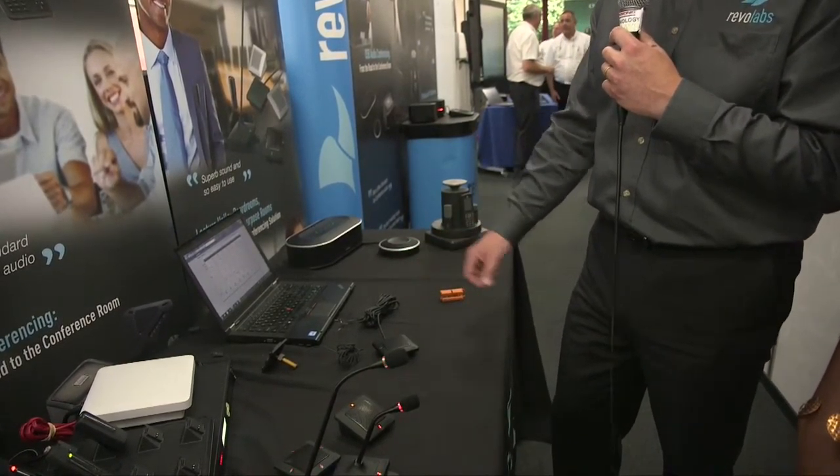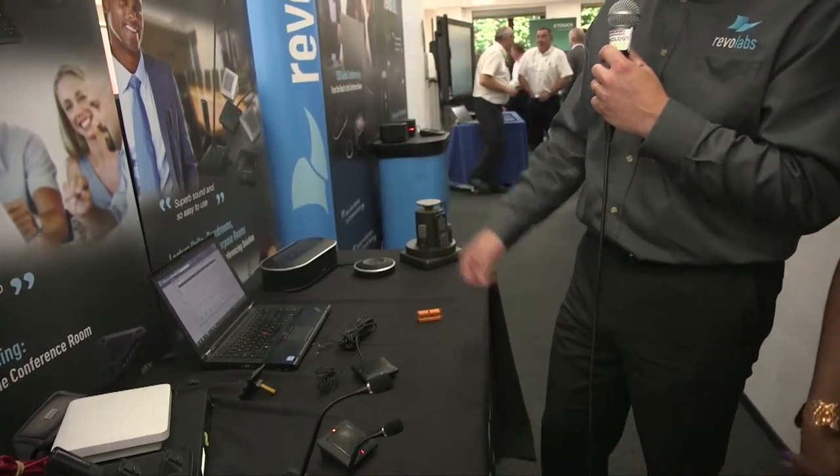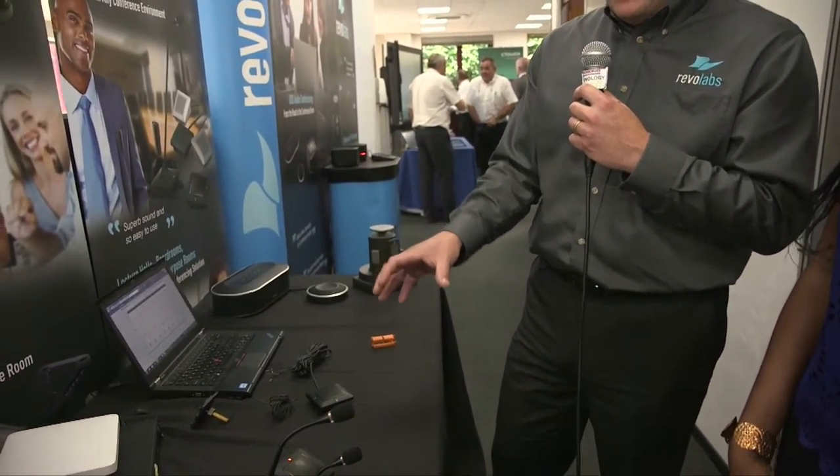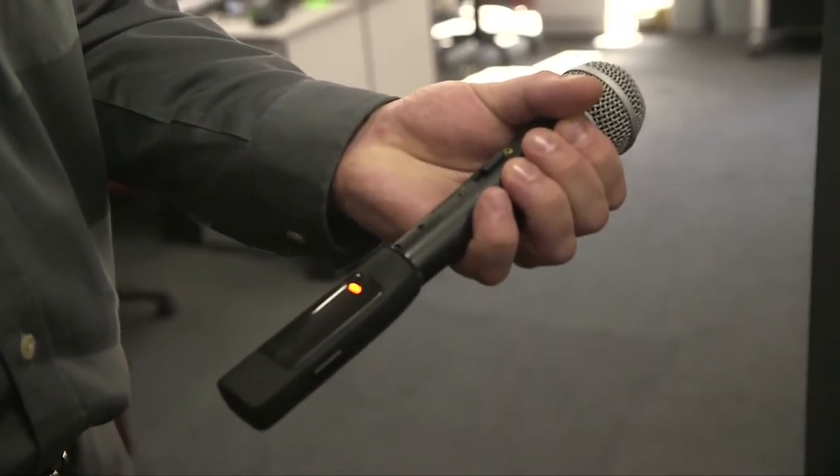These are all controllable with mute capabilities, working within a controlled environment with AMX, Crestron, or something similar. The most important thing from a client perspective is that whether they're using a wireless microphone or a wired microphone, aesthetically they all look very similar, and importantly the end user has continuity of operation. We're able to offer a solution for every room, so rather than having a RevoLabs mic in one room and something different in another, we've got one solution that fits all environments.